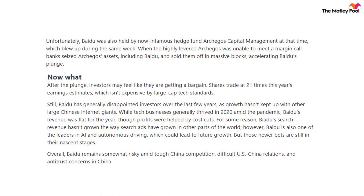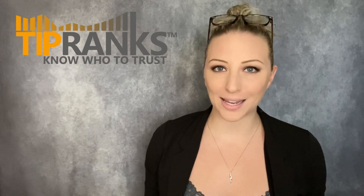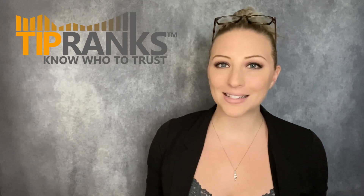Unfortunately, Baidu also got tied up in the Archegos Capital Management fiasco. Similar to ViacomCBS, when the highly levered Archegos was unable to meet a margin call, banks seized their assets including Baidu and sold them off in massive blocks, accelerating Baidu's plunge. After the plunge, investors may feel like they're getting a bargain. Still, Baidu has generally disappointed investors over the last few years as growth hasn't kept up with other large Chinese internet giants. However, Baidu is also one of the leaders in AI and autonomous driving, which could lead to future growth — so there are definitely some risks associated there.